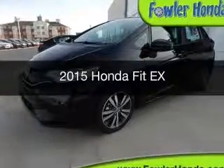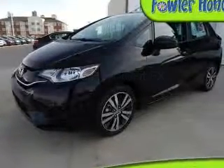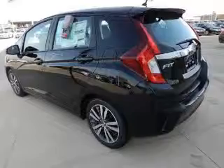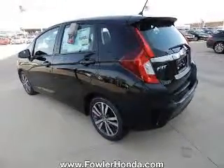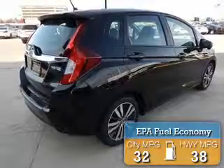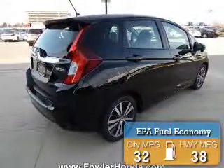This is a new 2015 Honda Fit. It's powered by front-wheel drive, four-cylinder engine, and a continuously variable transmission. Great fuel efficiency saves you money by requiring fewer trips to the gas station.